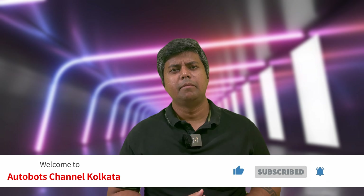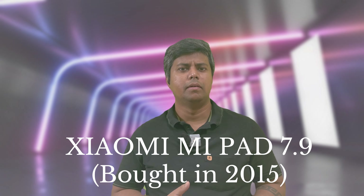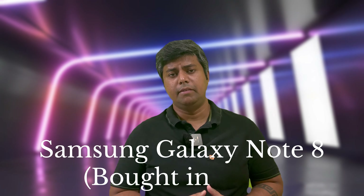Hello everyone, welcome to Autobots Channel Kolkata. For a long time I've been planning to get a tablet for myself. I have used tablets in the past — I had a Mi tablet which was the Tab 8, an 8-inch model, about five or six years back. Before that I also owned a Samsung Galaxy Tab, which was also an 8.1 inch tablet and very good.